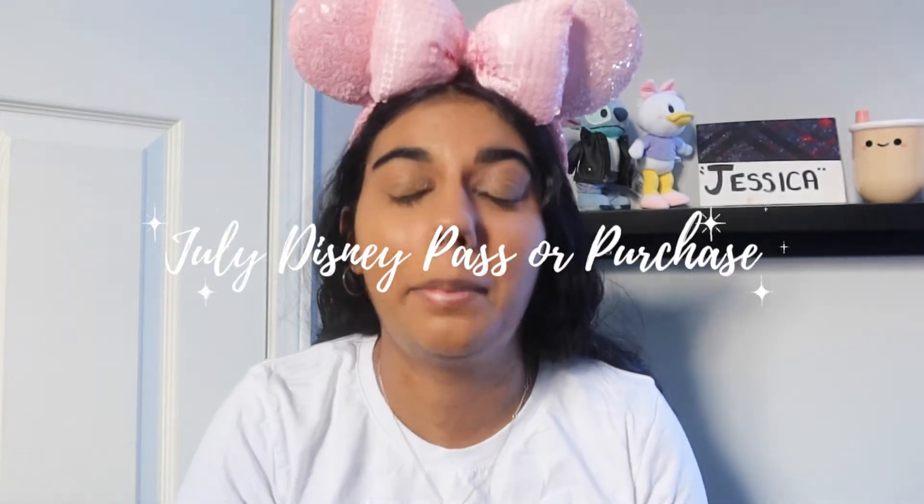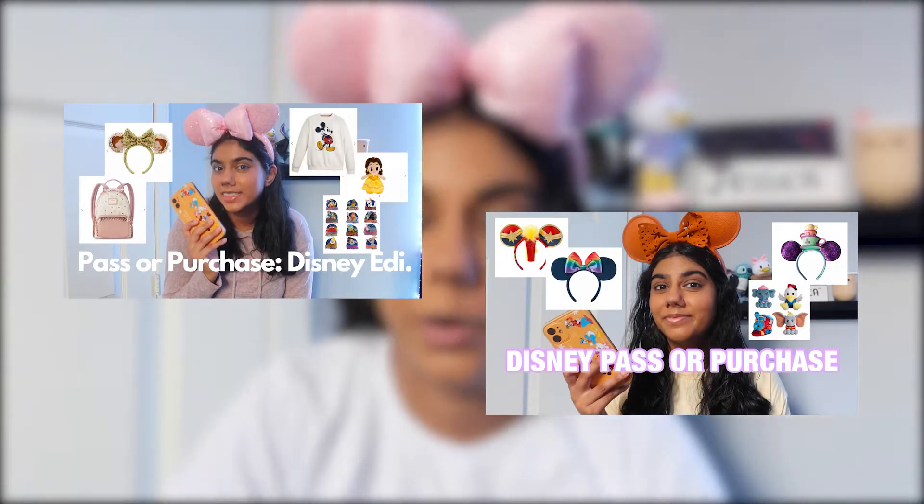Hey guys and welcome to Jessa Castle! For today's video I'm very excited because I'm going to be doing a July Disney pass or purchase. If you've been here for quite some time, you know that every month I do a Disney pass or purchase video. These are just a fun way to showcase what's new this month, all on Shop Disney. Don't forget to like this video and subscribe for more Disney content.